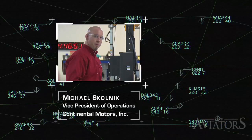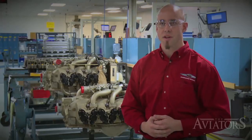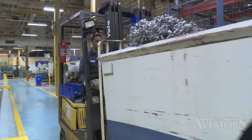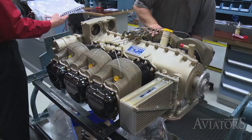Michael Skolnick is the Vice President of Operations at Continental Motors. We started in the early 1900s in Muskegon, Michigan. In the 1960s, the facility moved down to Mobile, Alabama, and we've been here ever since. Today, bolstered by the operations of its home base in Mobile, Alabama, the aircraft engine manufacturer powers over 50% of general aviation aircraft.